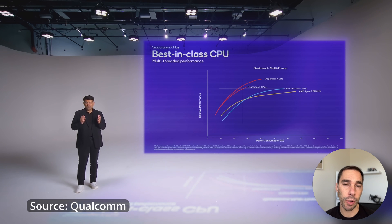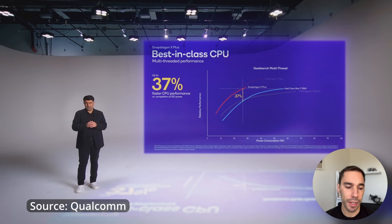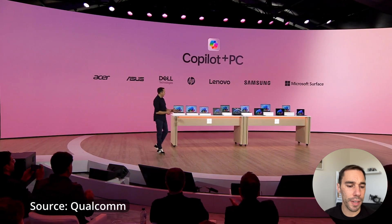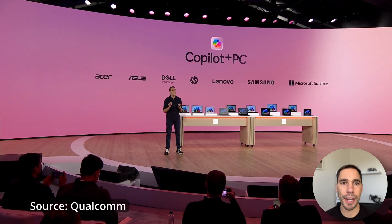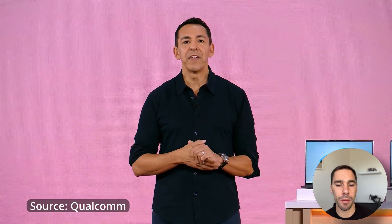But I actually think it's true if we look at what Apple has done with their M-Series processors. Brands like Asus, Microsoft, Acer, and Dell, and many others have already begun their journey to creating Copilot Plus PCs and bringing them to the market.